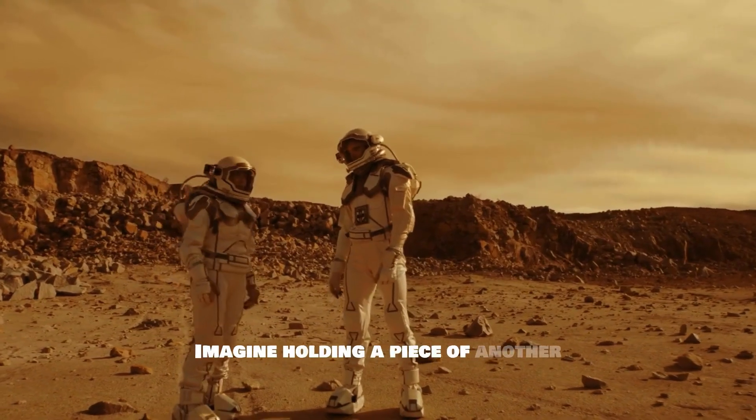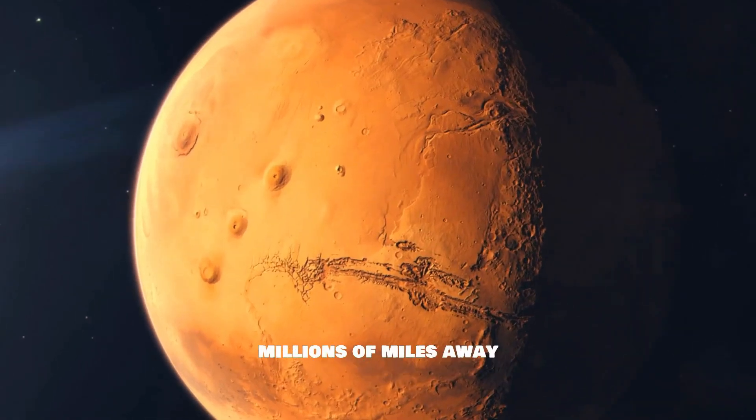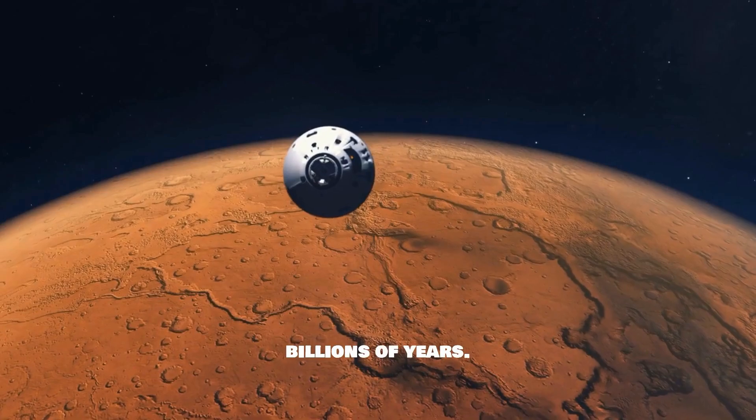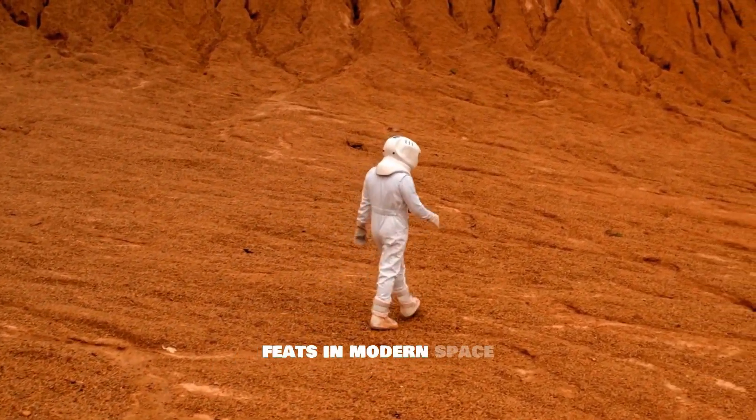Imagine holding a piece of another planet, a relic from a world millions of miles away that has silently witnessed the passage of billions of years. Today, we're venturing into one of the most daring feats in modern space exploration.